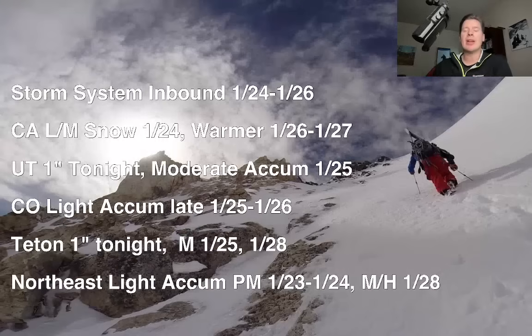Here's what I'm thinking this afternoon with the latest info. Storm system coming in January 24th to 26th. California, you've got snow coming in tomorrow — light to moderate — and then a much warmer pattern January 26th to 27th with the rain/snow line potentially at 9,500 feet. If we get moisture, it's going to be pretty high up. It's possible Utah, the Wasatch, and the Tetons tonight see an inch of snow. And then the better storm is on the 25th.